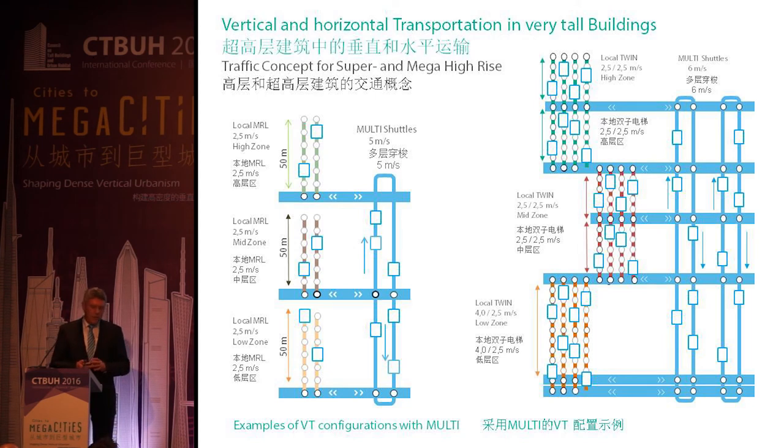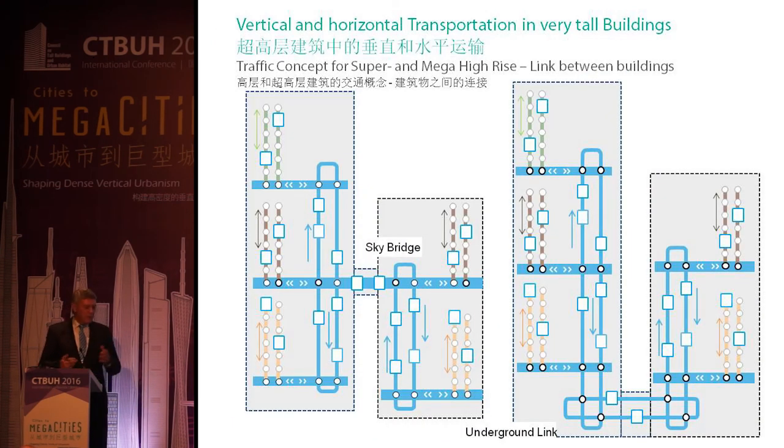To give you a figure: for a real project in the Middle East, comparing this system to a double-deck system, the MULTI system achieved a total reduction of between 45 and 50% of core space. Other ideas include going horizontal and vertical to link buildings — so-called sky bridges, which are very prominent in new architectural concepts — or linking buildings underground. There are a lot of possibilities for the future where this technology is the right solution.